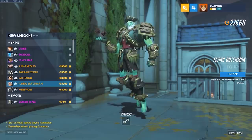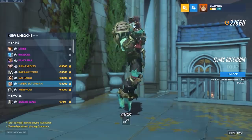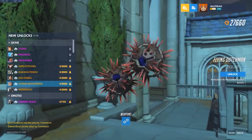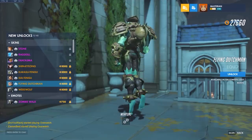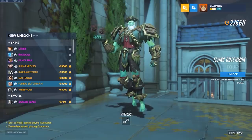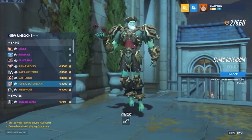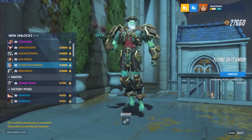Flying Dutchman — now this is a skin I like. Look at that — the sea urchin hyperspheres, that is clever. He's got like a globe on his back and ship parts. This skin is just so fitting for Sigma. Love or hate the design of a ghost pirate, this just fits Sigma so unbelievably well. I'm probably going to use this skin quite a bit — might not be my favorite Sigma skin, but I like it a lot.